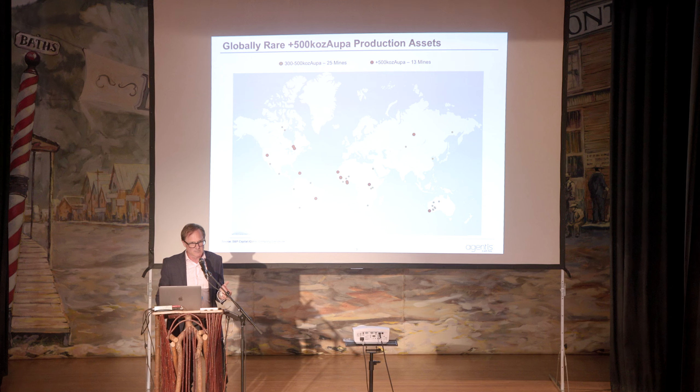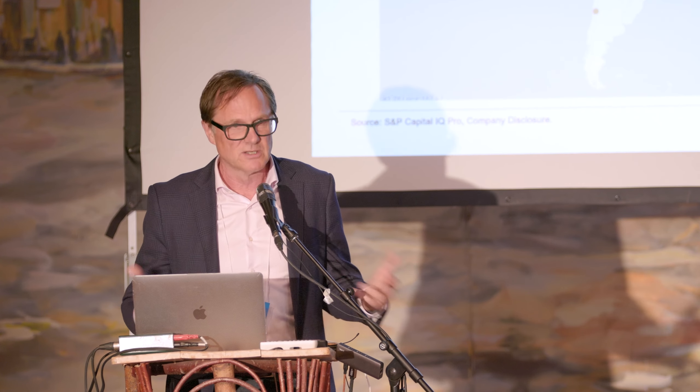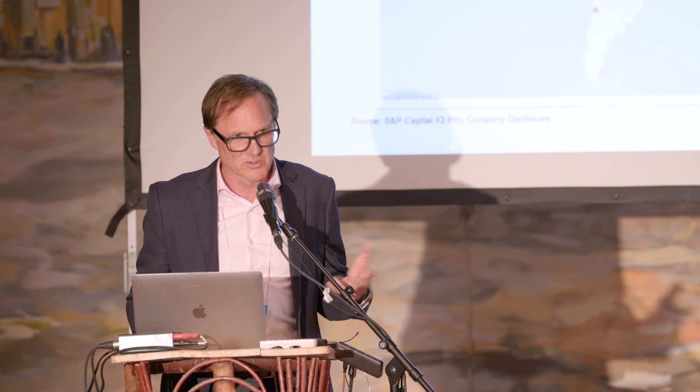What it really comes down to for us is that plus-300,000-ounce-per-year producers are relatively rare. There are 25 mines that produce that much, and another 13 that are exceptionally rare, producing over 500,000 ounces per year. Snowline's Valley discovery, based on our research and model, has that production potential.